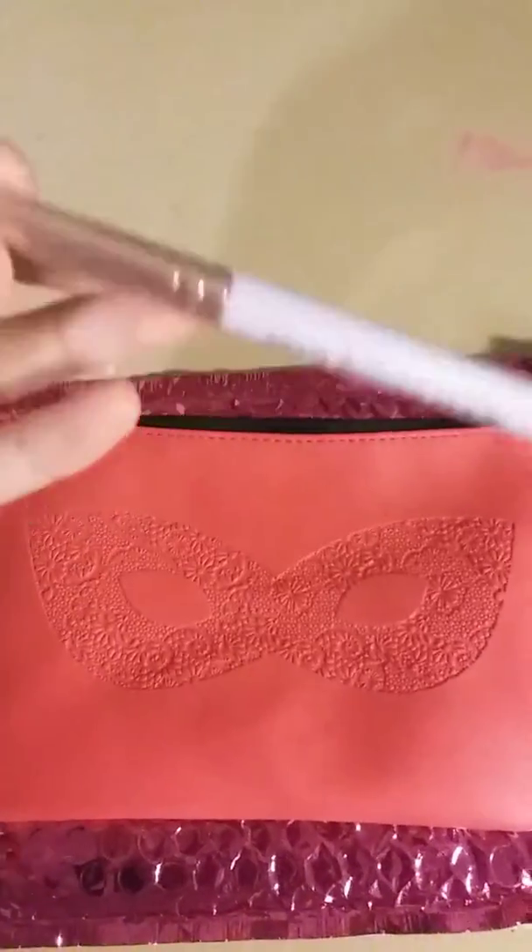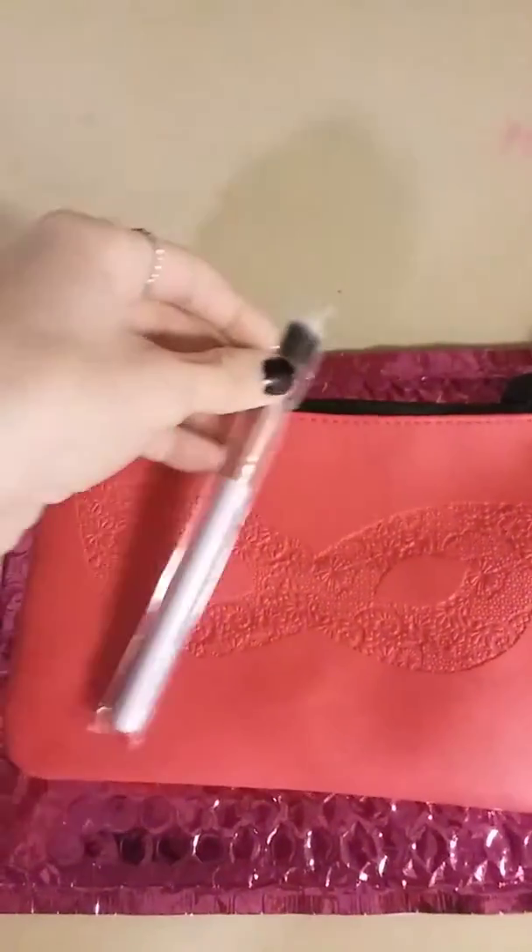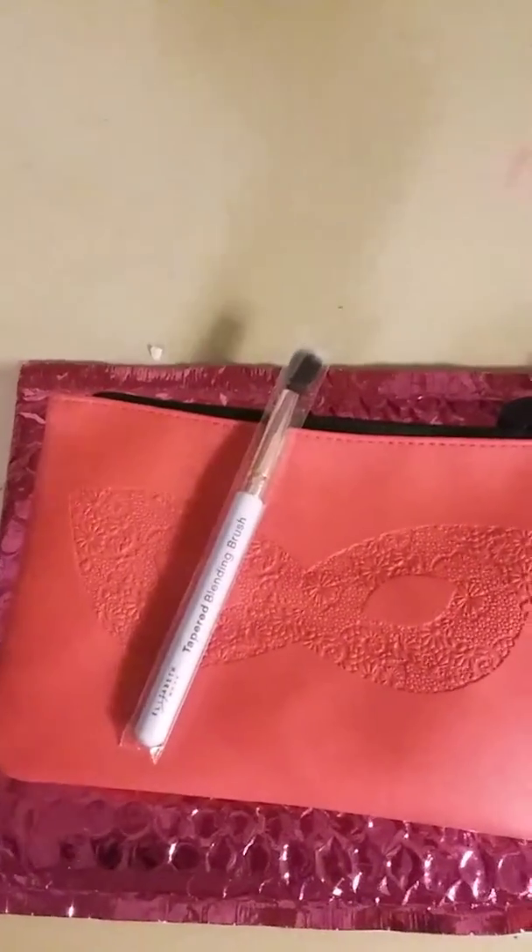The first thing I'm going to show you is what I bought with my points, which is the Tapered Blending Brush by Elizabeth Mott. I usually use my points to get brushes or face masks.